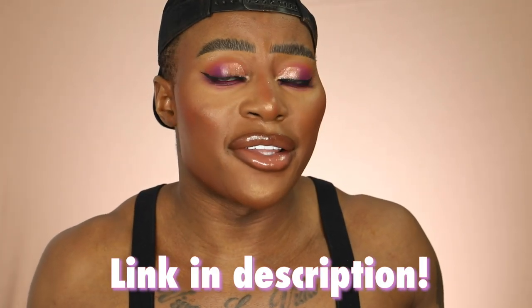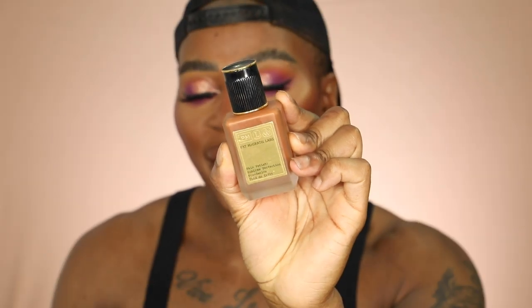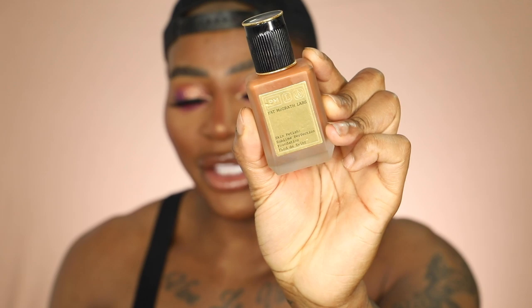I'll link all these foundations down below. They all do different things, have different coverages, and if you have oily to normal skin they'll all work for you — it's just about how you prep the skin. This next foundation is more for the girls that want something dewy. It's the Pat McGrath Sublime Skin Fetish Foundation. She's 60 pounds — expensive — but when I put this on, it's one of the most unique formulas I've ever tested. Obviously if you have problematic skin you can still wear it, but you might need some concealer too.